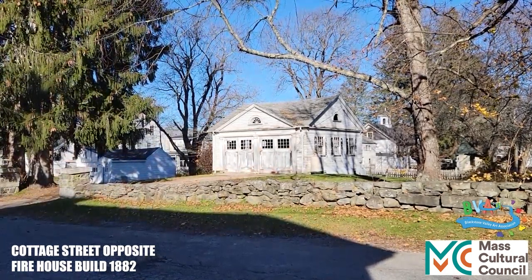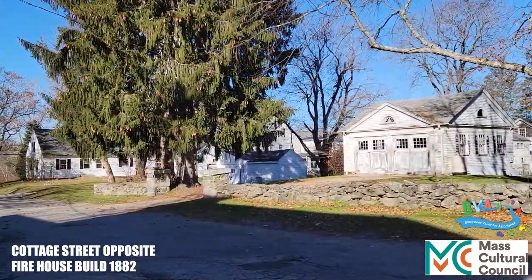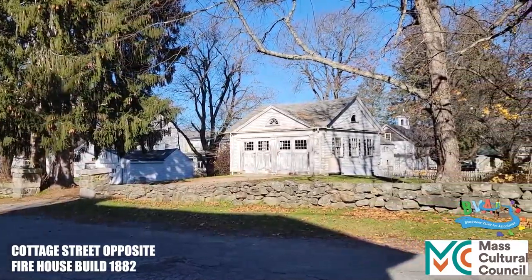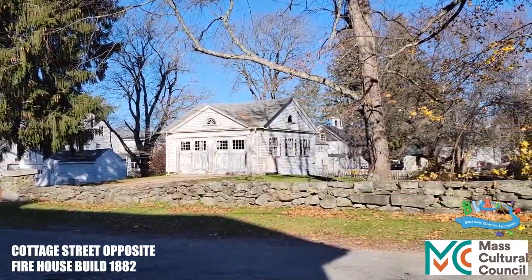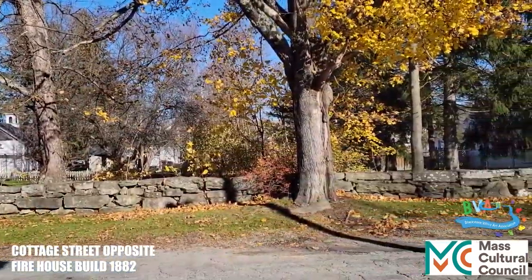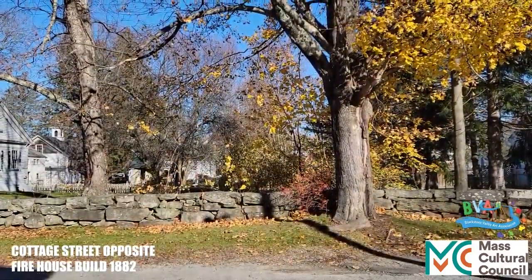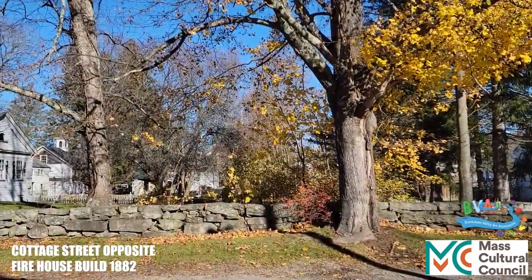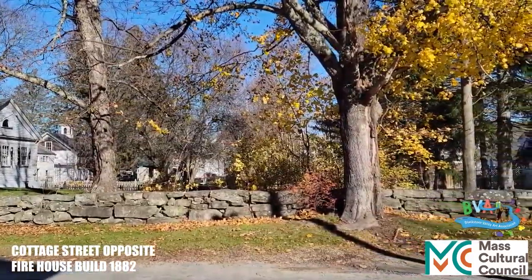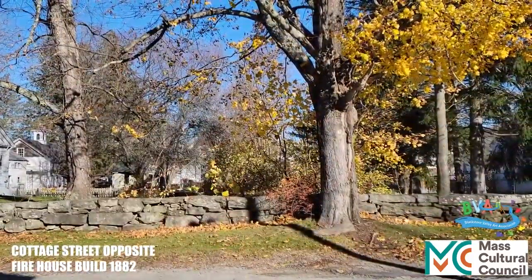We're now in front of that building and the stone wall — the stonework is beautiful. All over Douglas you'll find stone walls like this. My first painting when I came back to New England was the stone wall right here. See the berry bush right next to the tree, and the stone wall and the trees next to it — it's gorgeous. And then the shadow on the tree. The walls are just beautiful here in New England, and you'll find a lot of them.